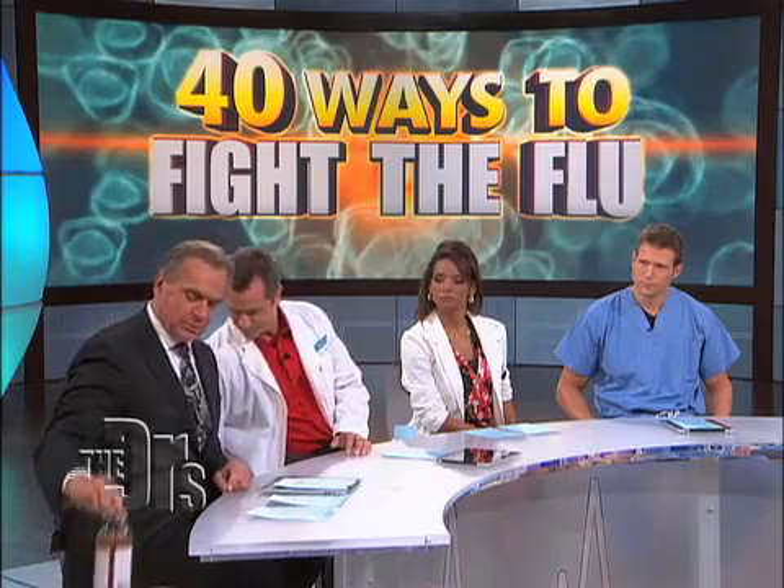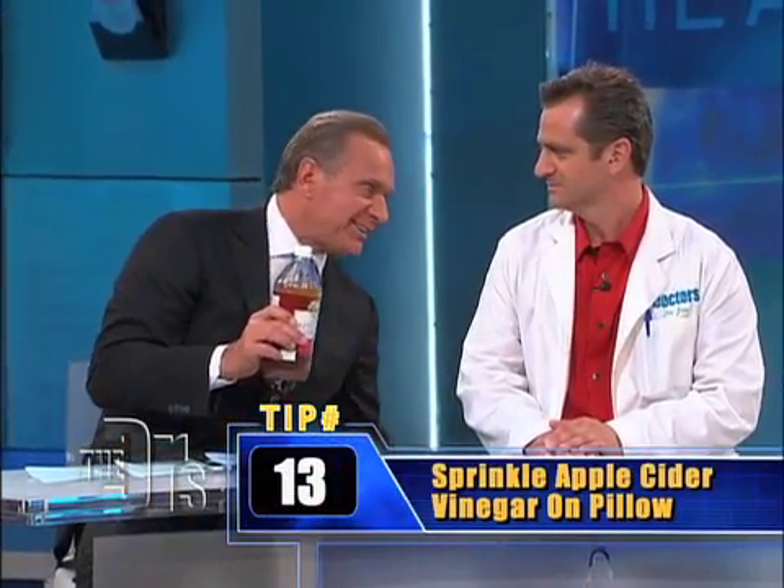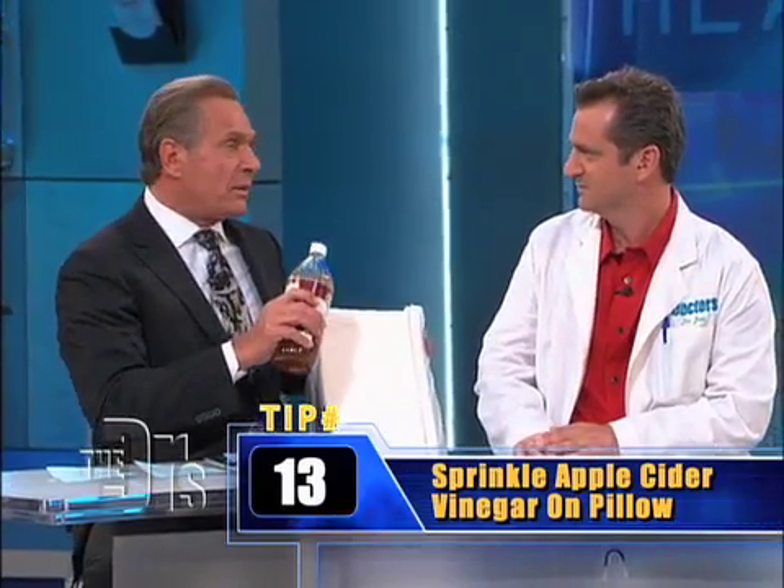Number two — I know this sounds a little weird — but using apple cider vinegar, where you actually pour a little bit on the pillow. It forms vapors and this is a natural mucolytic — it loosens up the mucus and helps you out. I actually have never tried it myself, but they say that it may work.